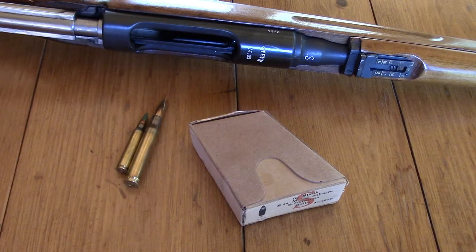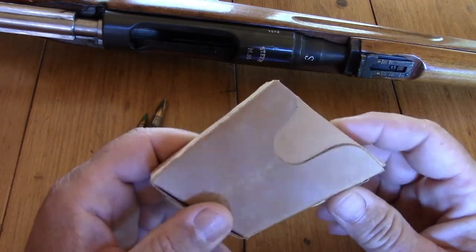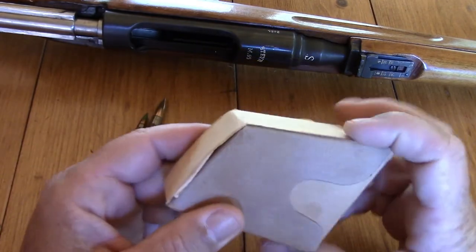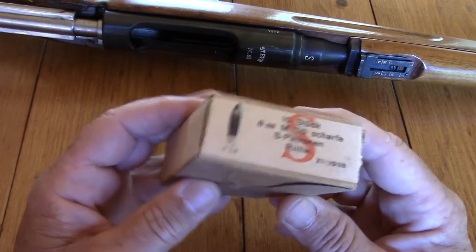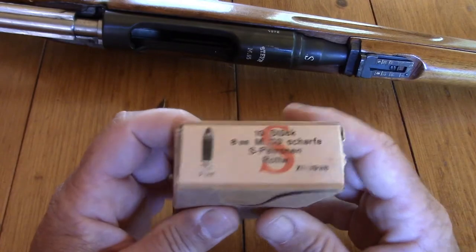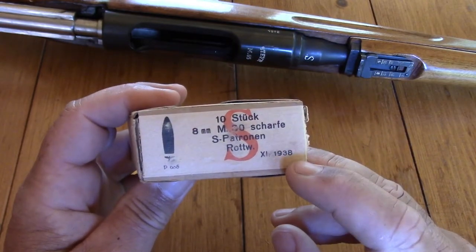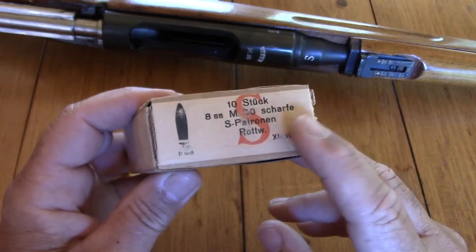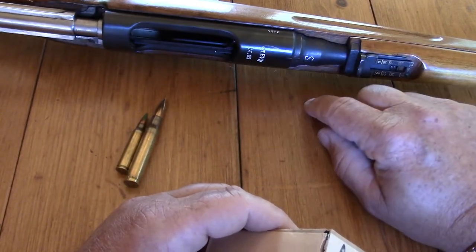Before we go ahead and shoot the M95/30, I thought we'd take a closer look at the ammunition we're going to be using and the en-bloc clips it's loaded into. As you can see, this is original ammo — I do shoot this. It's not particularly rare but it's not very common either, and a single packet can sell nowadays anywhere from $25 to $75 depending on where you look. It's going to be celebrating its 80th birthday in just a few months.